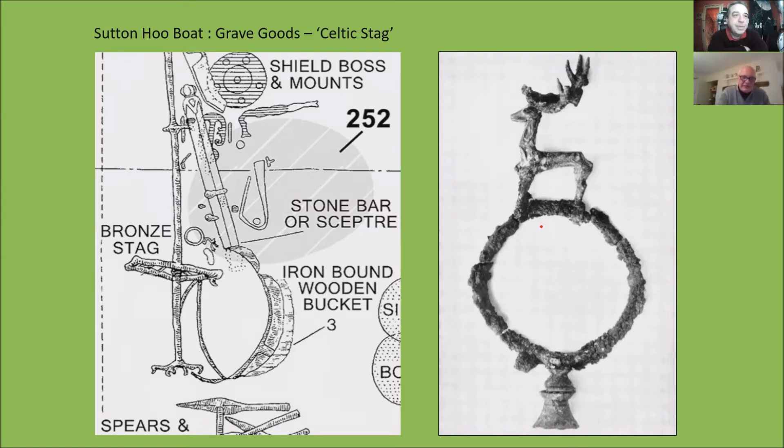The important thing to look at is where it was found. This is a plan view — looking down on how they were found in the ground. This is the Celtic stag here. Next to it, we have this iron standard, which we'll look at later. And we'll look at this whetstone — a whetstone is a large stone used for sharpening tools or weapons, but this one is very large and they believe it has a ceremonial rather than a practical function. The crucial thing is where this stag's head was found: in that position, between the iron standard and the whetstone.